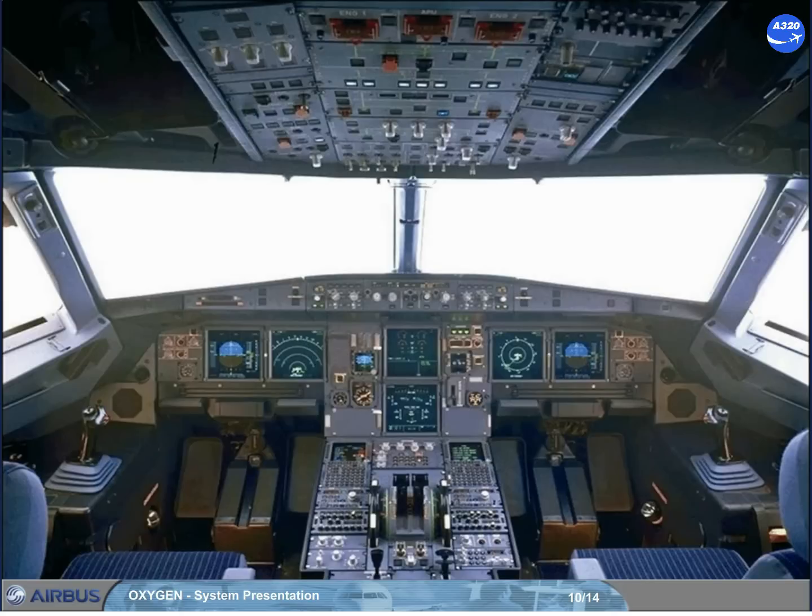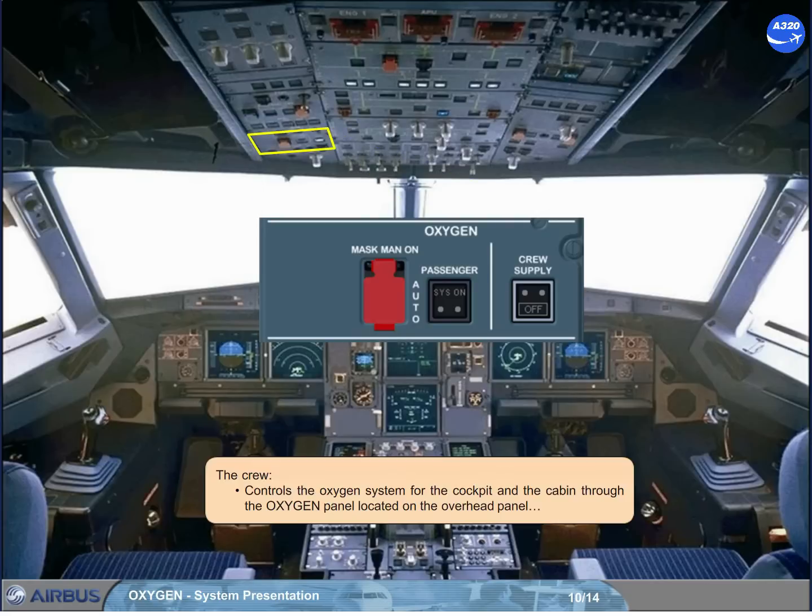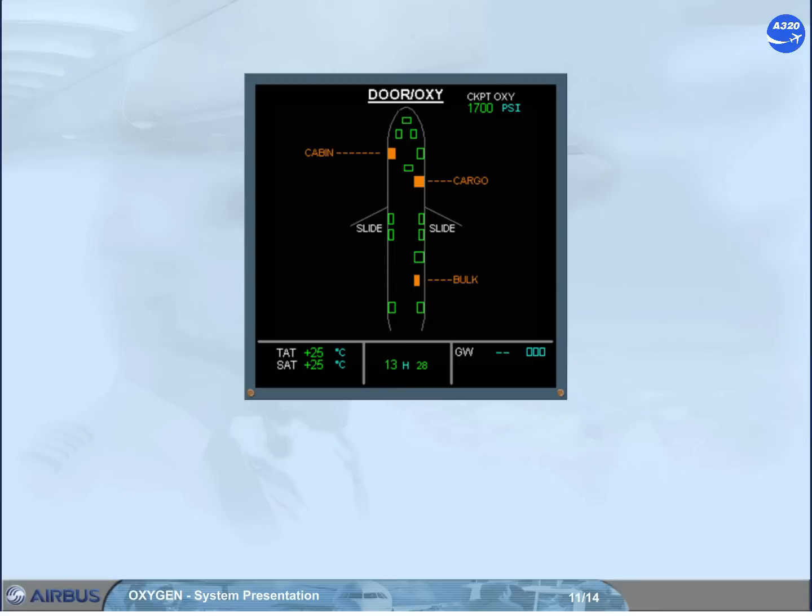The crew controls the oxygen system for the cockpit and the cabin through the oxygen panel located on the overhead panel, and monitors the cockpit oxygen system on the ECAM door page. The corresponding indications are displayed in the upper right corner and are color coded to reflect the system status.